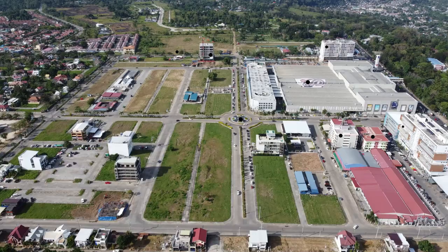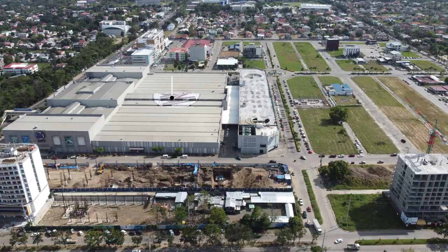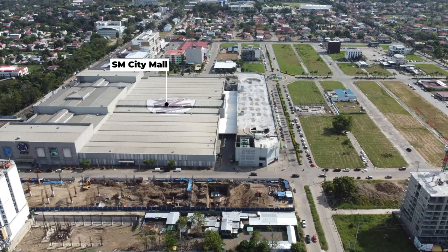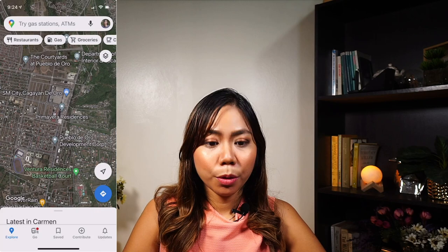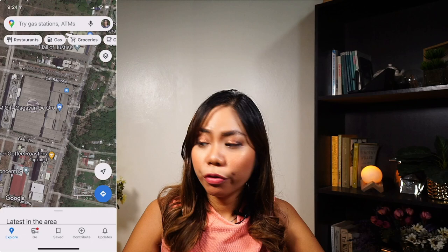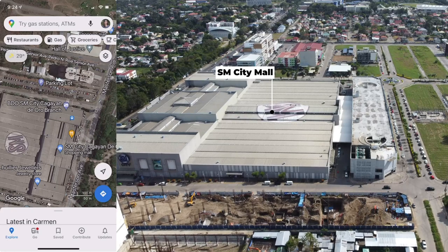This area currently has one commercial center and that is Pueblo de Oro Business Park. This is a master-planned 23-hectare commercial business district designed for large corporations as well as small and medium enterprises. Pueblo Business Park currently has one mall, that's SM City Mall, and there are other buildings. They are expanding, so they are building another building for SM City Mall as we speak, just across their current location. As you can see on my screen, this is SM City Mall over here, and the parking lot on the side of SM, just across SM City Mall, is now being converted into an extension of SM City Mall.